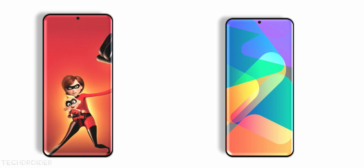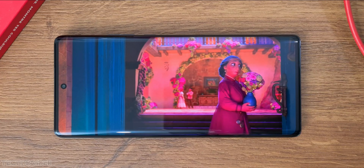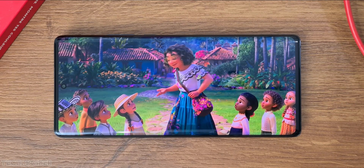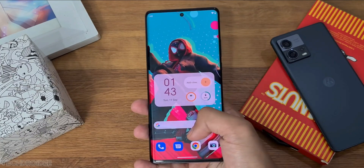The display size is 6.67 inches and has a high 144Hz refresh rate. Not sure about the resolution yet — I hope it is 1.5K like the Xiaomi 13 and not low resolution 1080p like the last-gen Moto flagship.